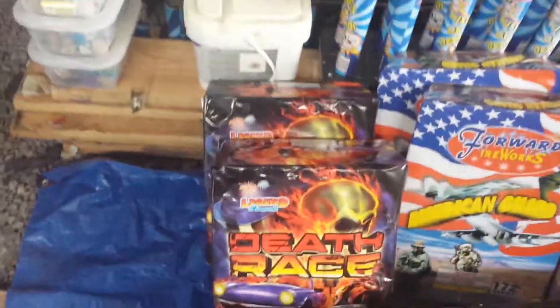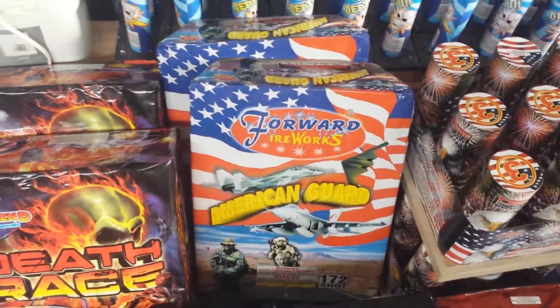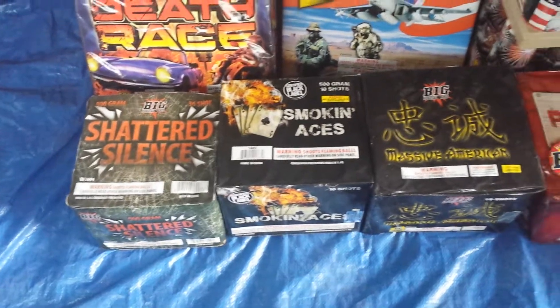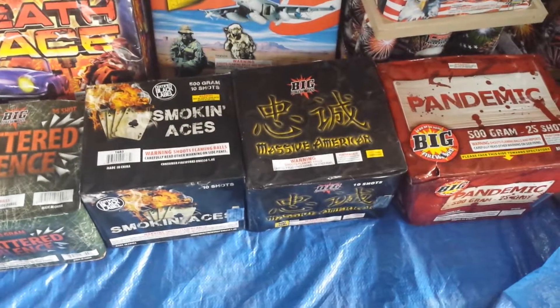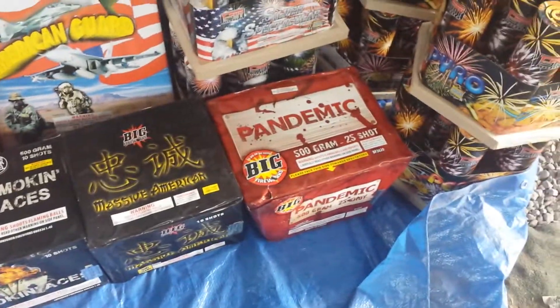Death Race, Multi Zipper Shot, American Guard, Shattered, Shattered Silence, Smokin' Aces, Massive American, and Pandemic.